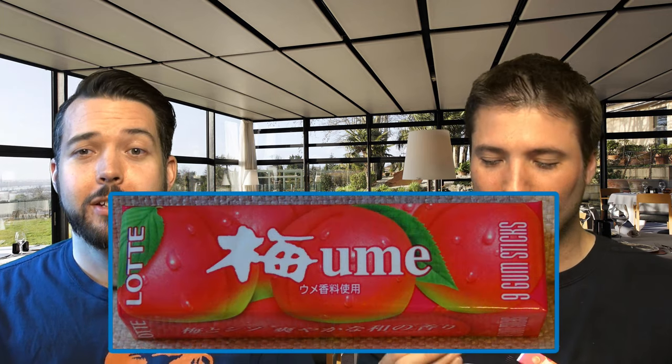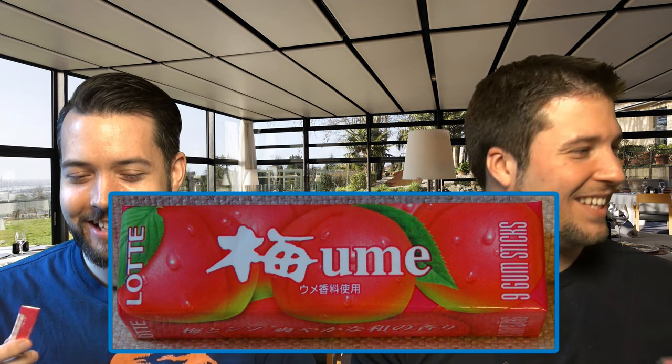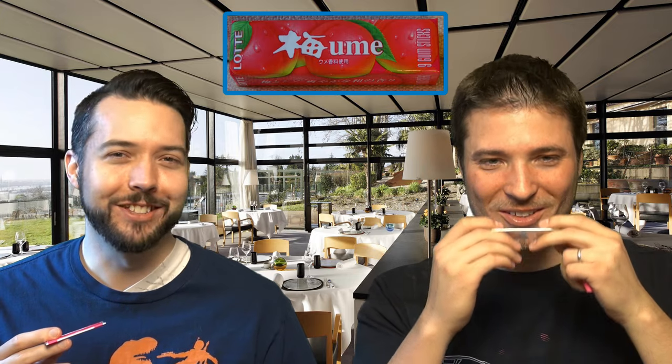Chewing gum number two is ume. We are becoming familiar, fond friends with ume. The sour plum business is not a favorite of mine. I love sour plum, man. Wow, the smell of this is absolutely strong. That is a very strong smell. It reminds me of the sour plum alcohol that we tried.